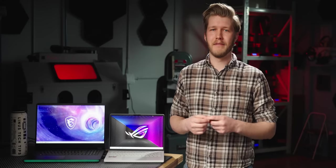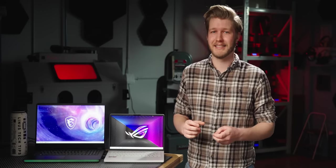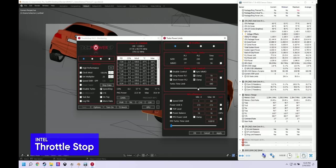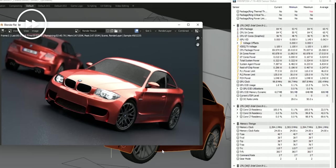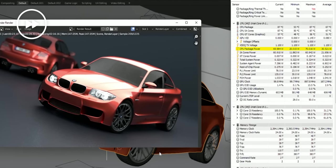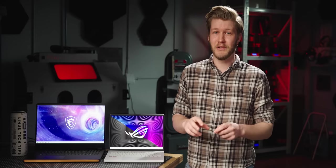Since in laptops, whoever can get the best performance while using the smallest amount of power wins, I devised a little test. Using ASUS Armoury Crate on AMD and Throttle Stop on Intel, I was able to equalize the TDPs of the CPUs, and then I ran the Blender BMW test to see how well they performed. This way we can start at 70 watts and end at 20 to see which CPU will work best across the largest number of laptops.